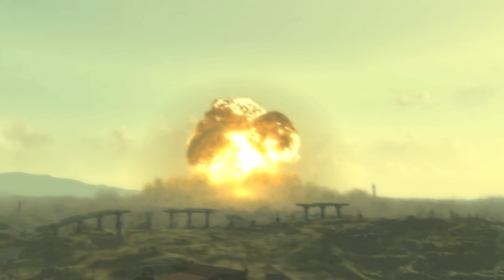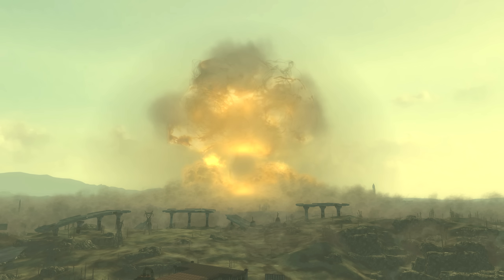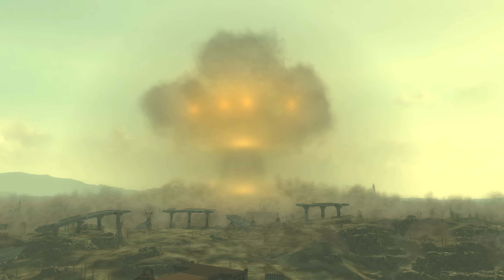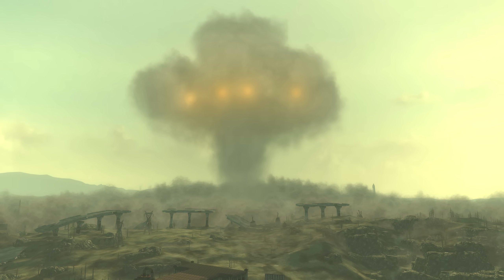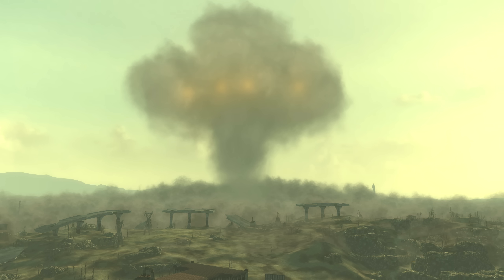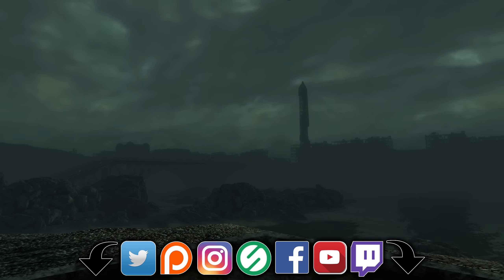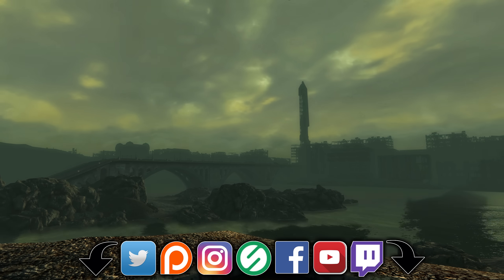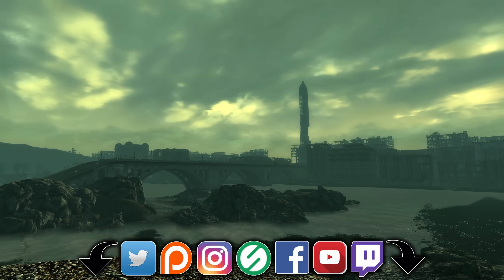Welcome ladies and gentlemen to Fallout 3. My name's Camel and today we will be taking a look at all of the Easter eggs that can be found within the game — at least that I could find. We'll also just be covering the Easter eggs in the base game, meaning nothing from the DLCs will be included in this video. Timestamps for each of the Easter eggs can be found down in the description along with links to my social media and to my other Easter egg videos.